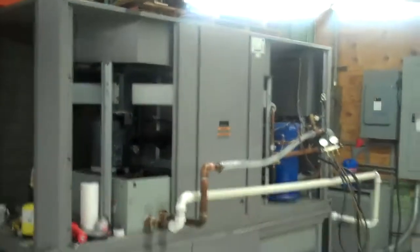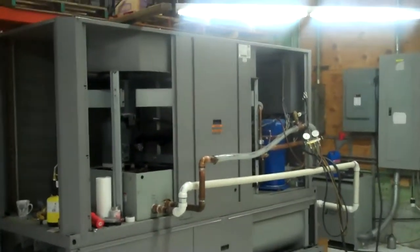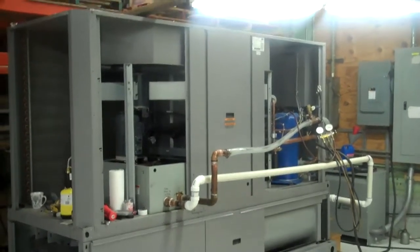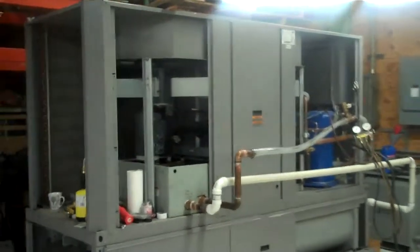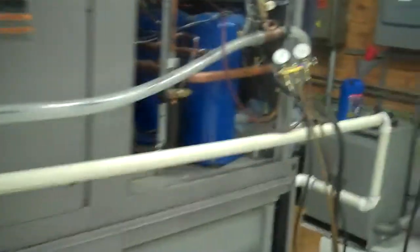This is Scott from KIG. It is January 5th, 2012. This is our 25-ton 2009 Aquasnap chiller. We've got a temporary plumbing setup here.